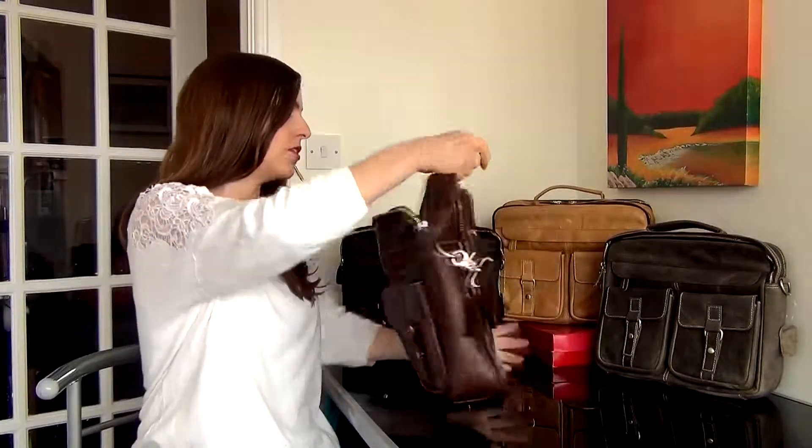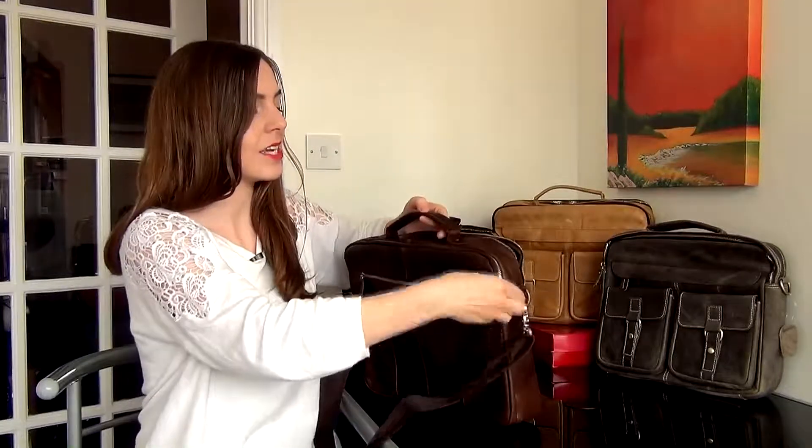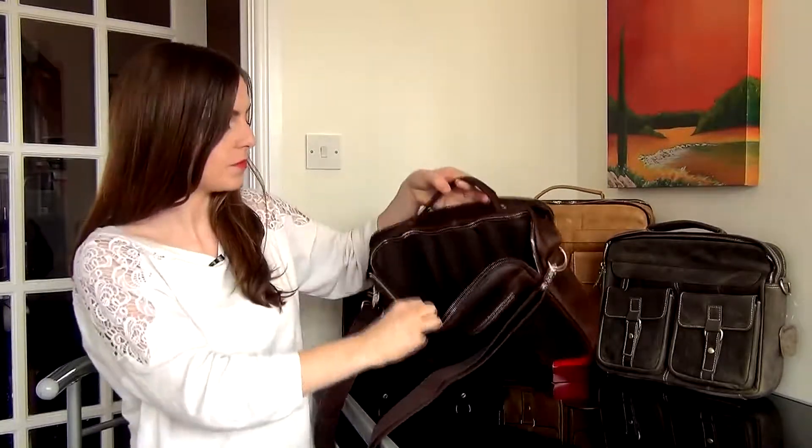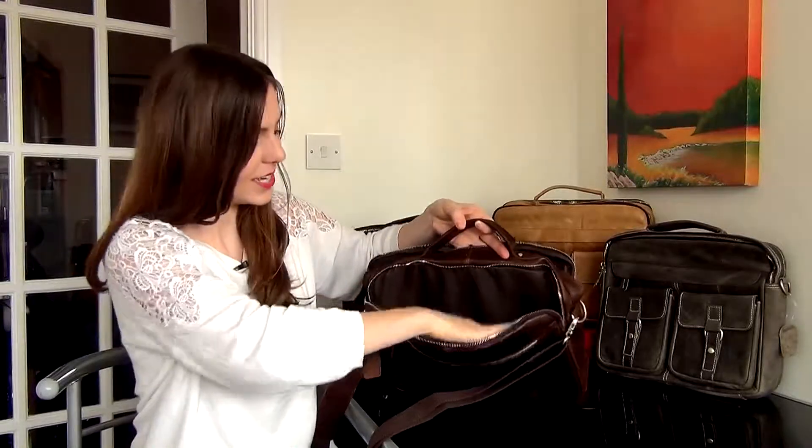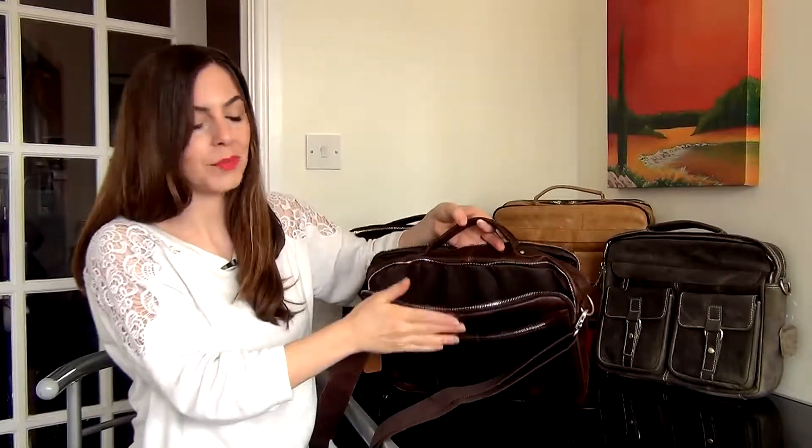Now at the back we've also got another compartment. This is great for putting your laptop in. It's padded here on the outside as well for that extra security — a nice neat slot to keep your laptop in.